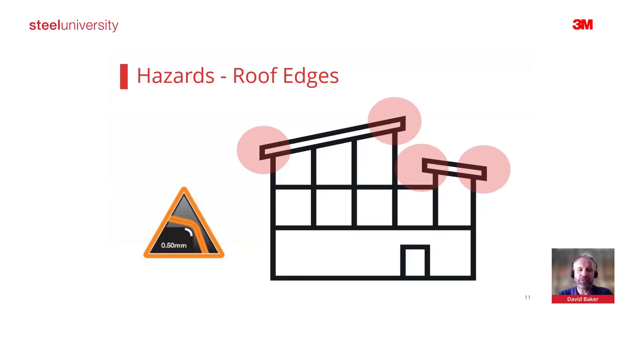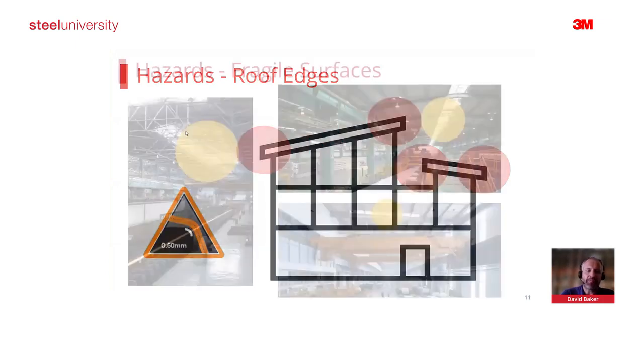If there is a possibility that you could walk near or past an edge, it's important that we know where roof edges are in relation to where we're working. If we're using fall protection equipment and working in fall arrest, the equipment must be suitable for falling over an edge — what we call edge-rated equipment. It's very important that we consider that.